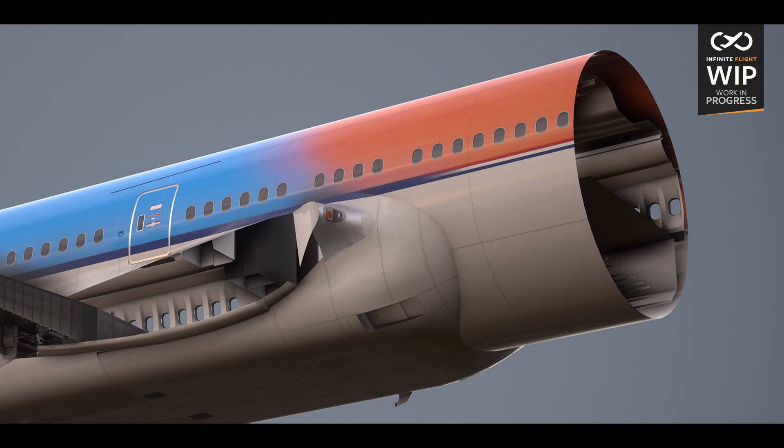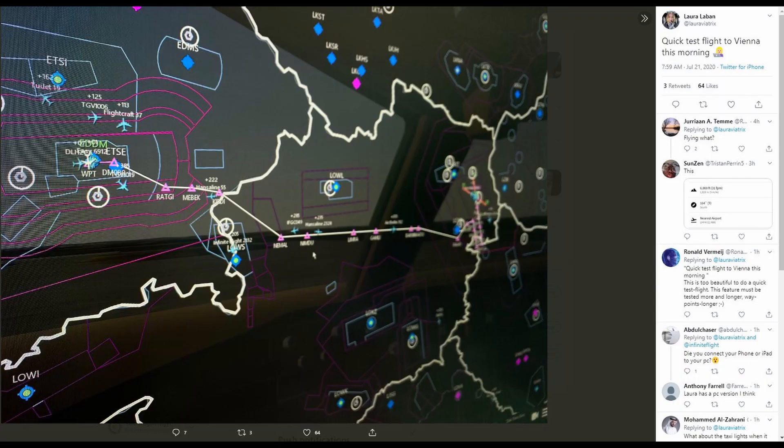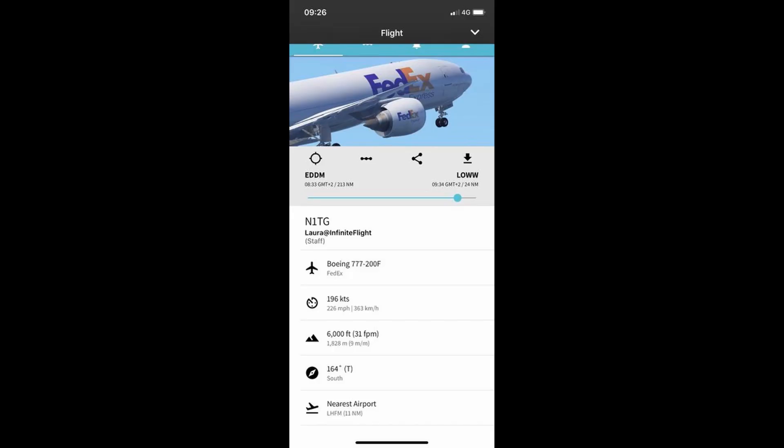Now let's head over to Twitter for the bit of news you're all here for. I was scrolling through Twitter about 20 minutes ago and there was a post from Laura. This is not confirmed, but Laura said 'quick test flight to Vienna this morning' and showed her flight plan going to Vienna. Everyone wanted to know what aircraft she was in, and thankfully someone in the reply section showed us — Laura was flying a Boeing 777-200 Freight, going from Munich to Vienna.